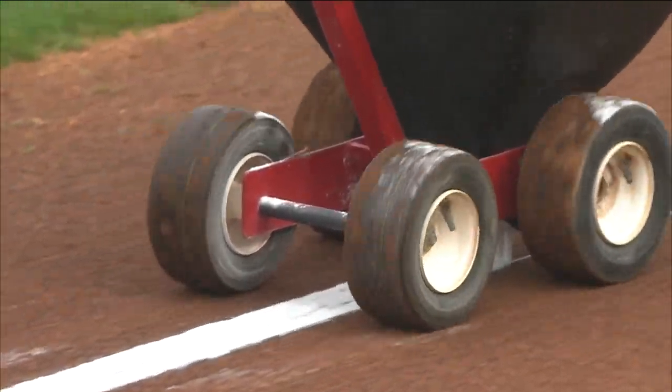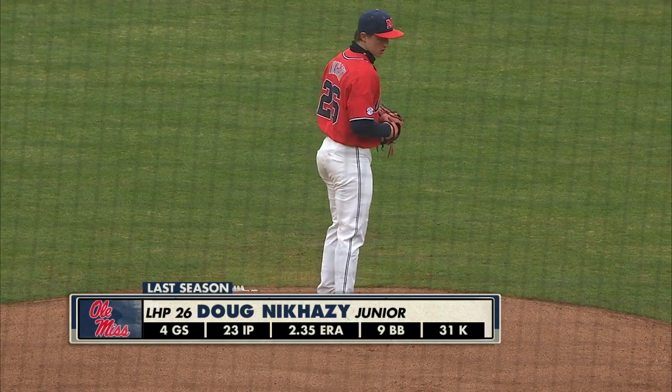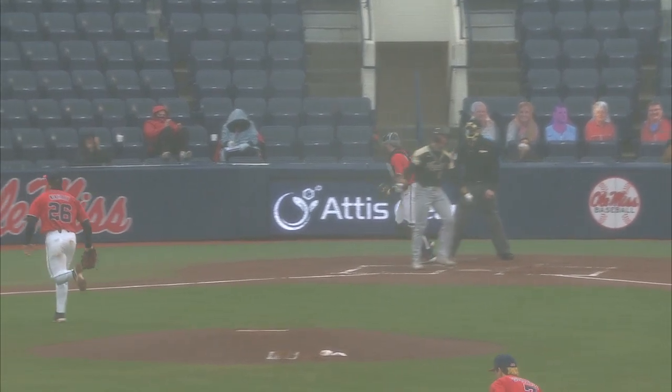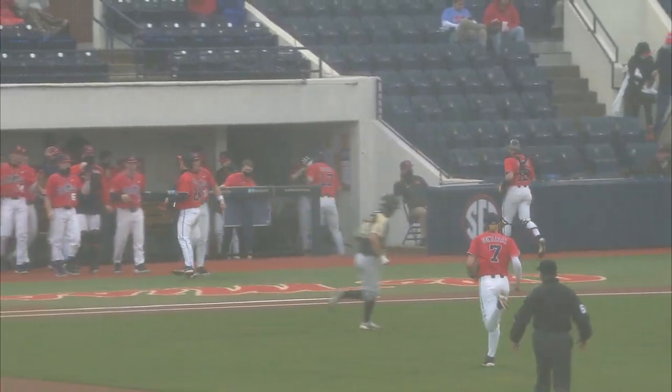Hosting the UCF Knights. Nikhazy — we know so much about him. Rocky start last week, but trying to bounce back today. No balls, two strikes — swing and a miss. That's strikeout number five for Doug Nikhazy in two innings.